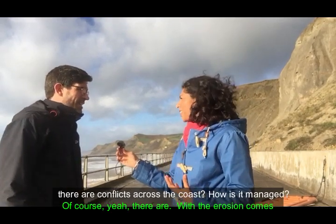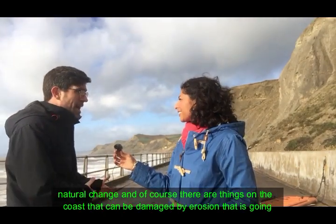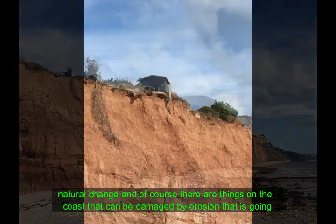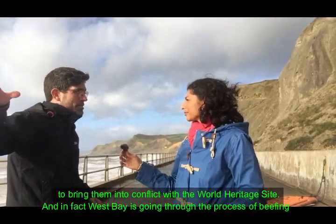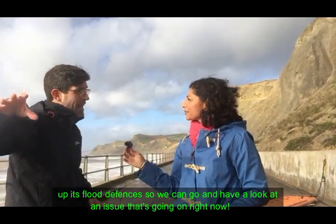So that's quite an extraordinary responsibility. Surely there are conflicts across the coast? Of course — with erosion comes natural change, and there are things on the coast that could be damaged by erosion, which brings them into conflict with the World Heritage Site. In fact, West Bay is going through the process of beefing up its flood defenses, so we can go and have a look at an issue that's going on right now.